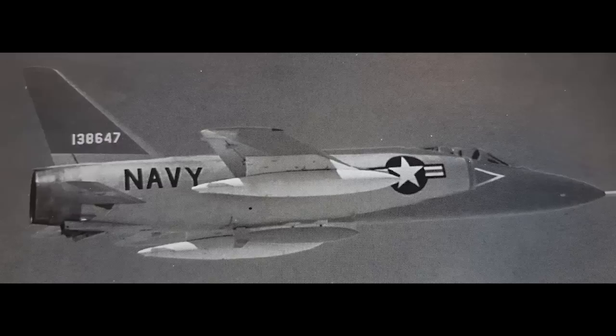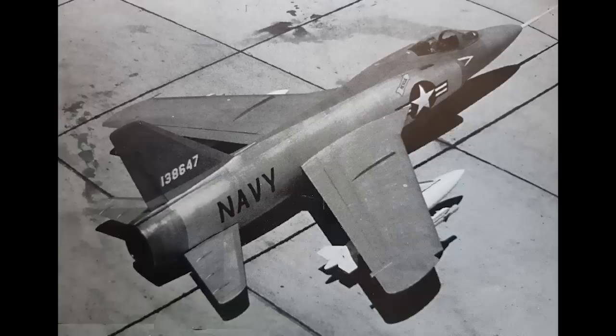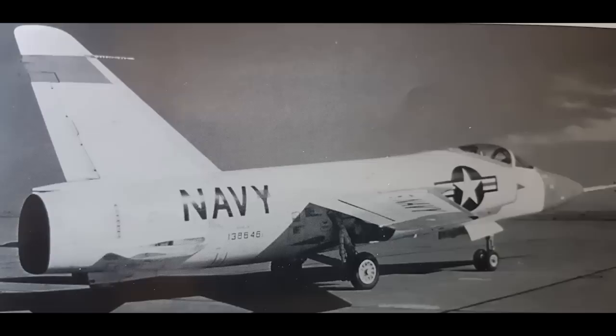Grumman conducted a whole range of tests on different stores options and potential development. Particularly interesting, and practically unique as far as I am aware, was the trial fitting of AIM-9 Sidewinder missiles on the aircraft's spine, with two being carried in line behind the cockpit. Also carried for flight test purposes under the fuselage and wings were various combinations of 1,000lb bombs, drop tanks, and both Sidewinder, Falcon, and Bullpup missiles. Grumman also proposed a two-seat interceptor which would have had a payload of four Sidewinders and four Sparrow semi-active radar missiles.